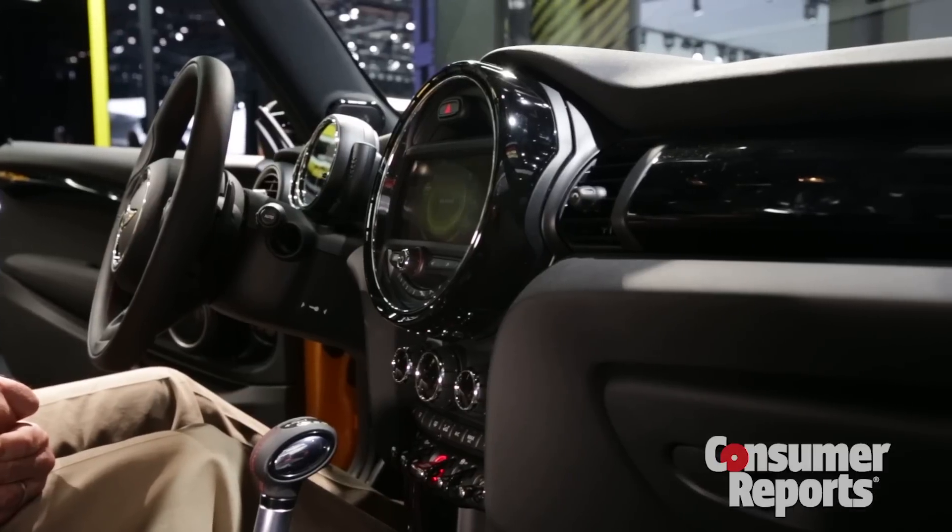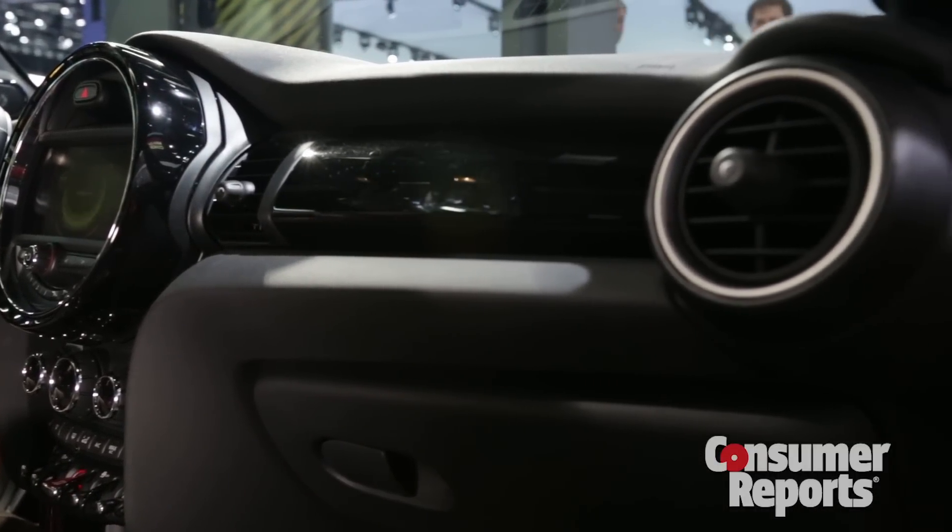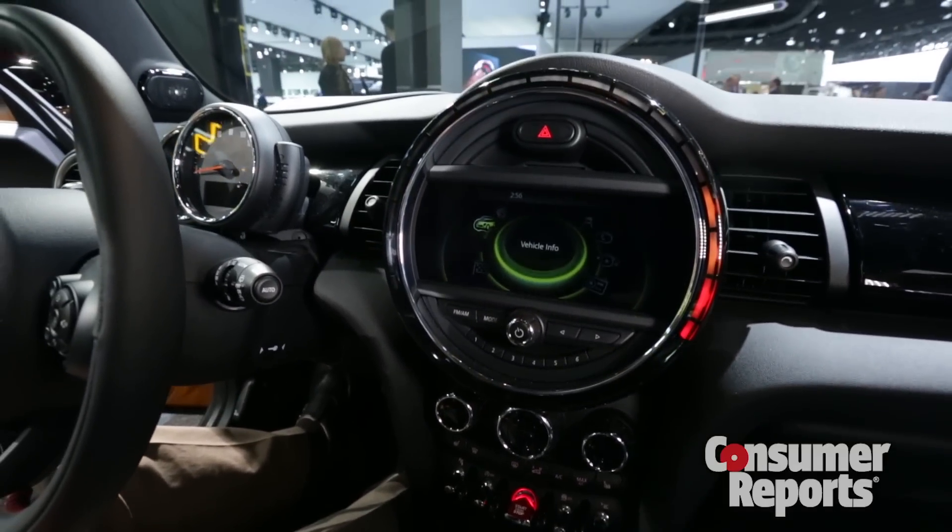Inside, Minis have always been sort of a crazy quilt blend of controls and materials. Things have gone a bit more normal here. Materials are more upscale, and the controls are more normal and more usable.